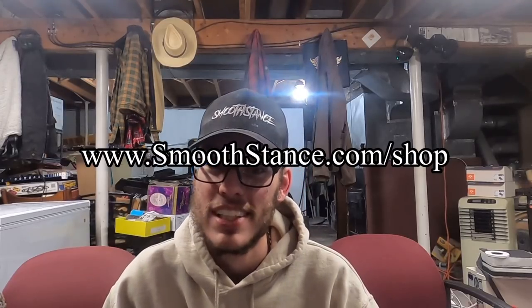But that is the end of this video guys. I hope you guys enjoyed. Like, comment, and subscribe for more content. Also go check out the website if you want to support the channel — www.smoothstance.com/shop. I appreciate everybody that bought something. I can't believe how many people bought something so fast, it's just crazy. Thank you guys so much.